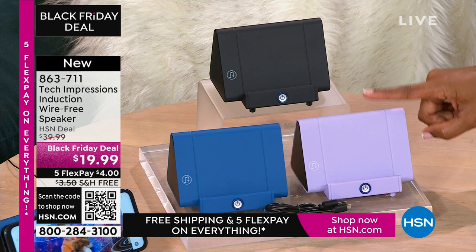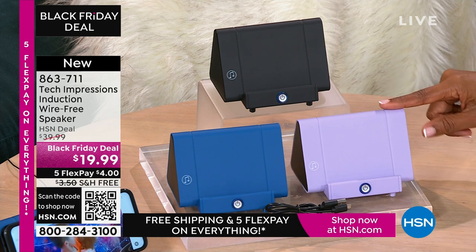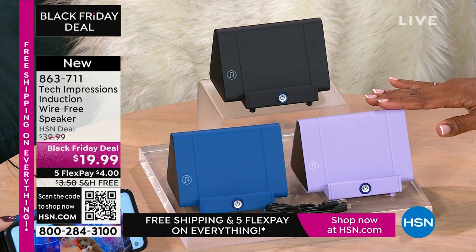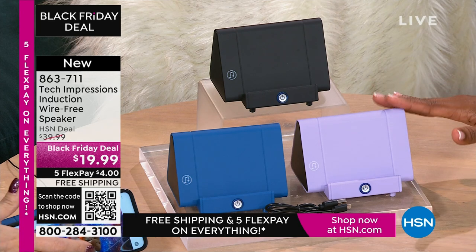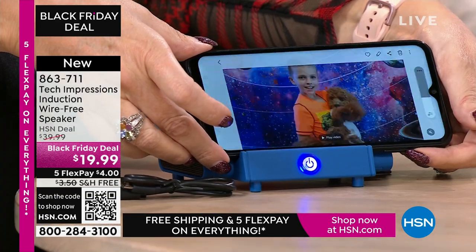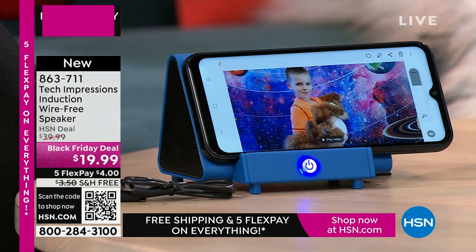Anybody you gift this to is going to open it up and use it that night — right away, like when we were kids. With this speaker, you're going to open it up and use it the day you gift it. Whether you're video calling or chatting with loved ones close and far away, all of a sudden they've gotten a little closer because you can hear them better. $19.99, FlexPay is $4, shipping is free.